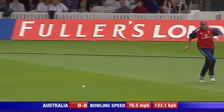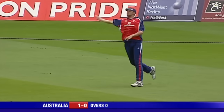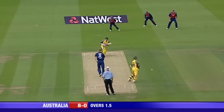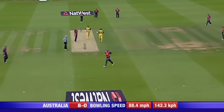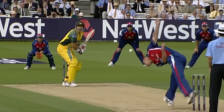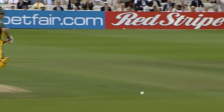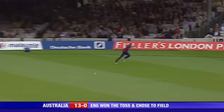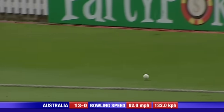Up and over from Gilchrist. Harmson down at third man, there'll just be one. That's beaten Harmson on the way to the boundary. Six from that over tilts the balance towards Australia. That's flashed past Harmson, another boundary.